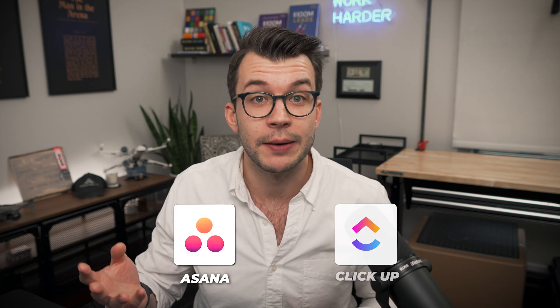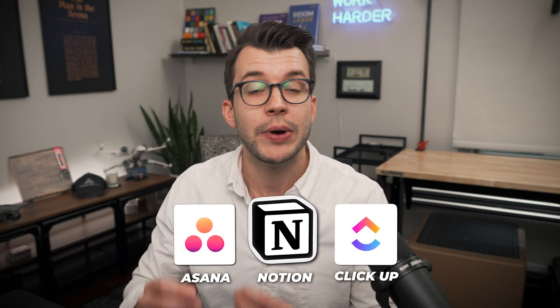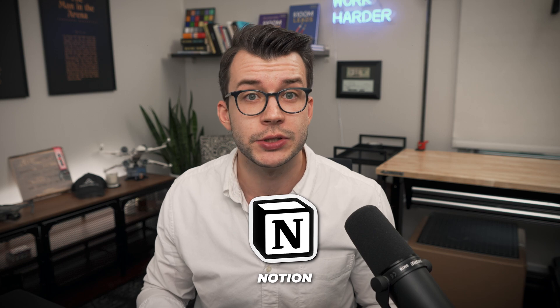There are loads of different options out there — Asana, ClickUp, Notion. I went with Notion for my client work because it was just so customizable. Let me walk you through what I have right here.